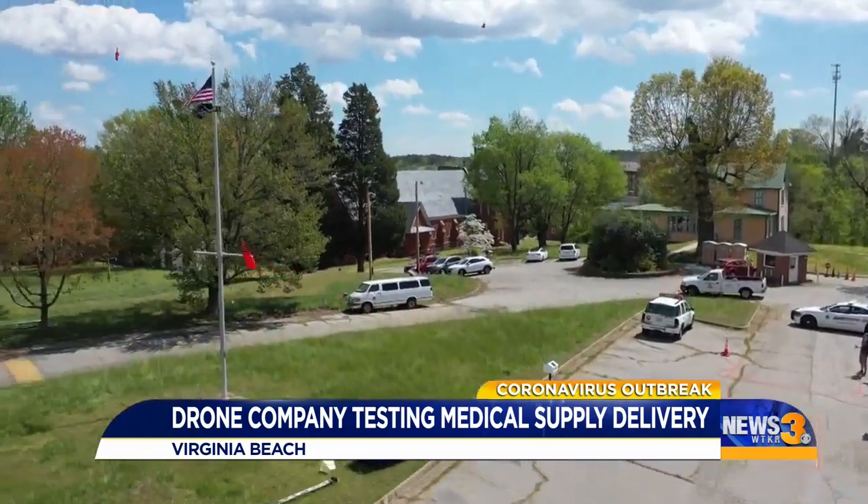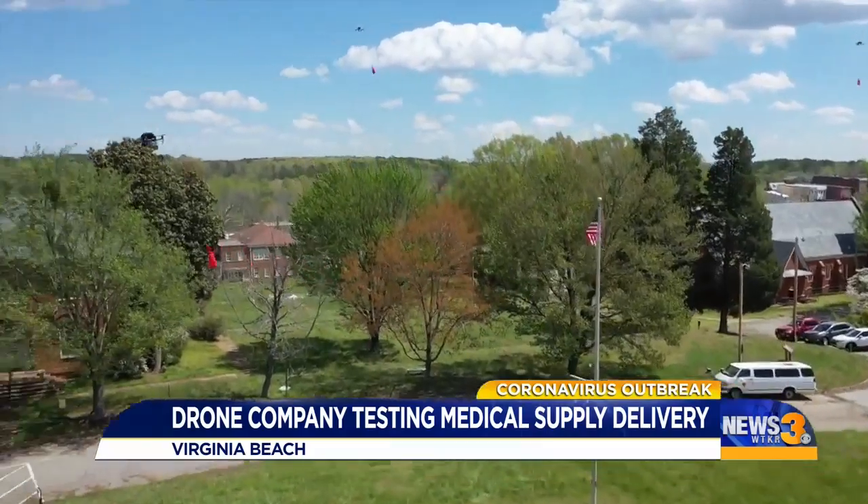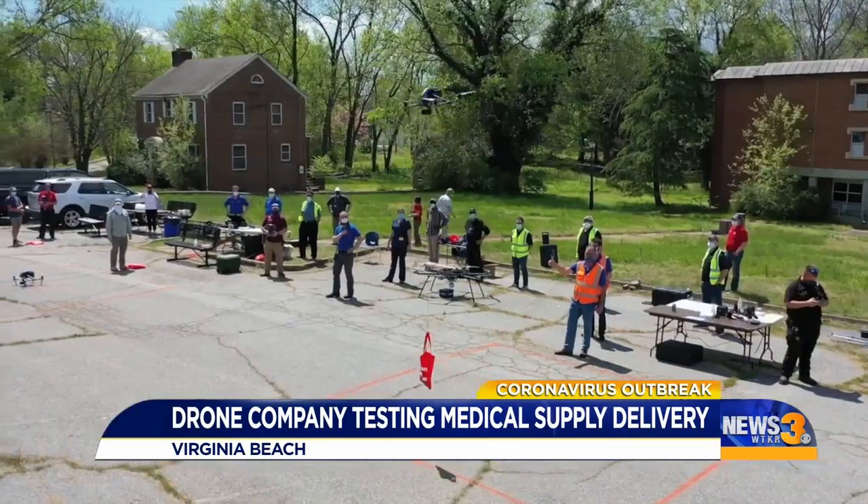Testing that could soon take to the air to support those needing critical care on the ground. We're still looking for the sweet spot for delivery, but we're learning a lot, and I think there is a place for drone delivery. I'm Chelsea Donovan for News 3.